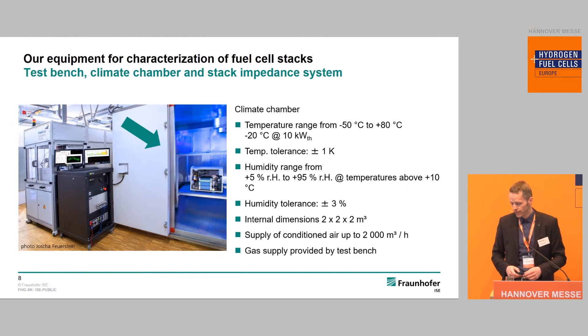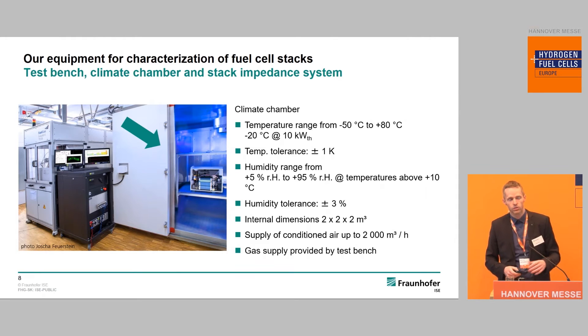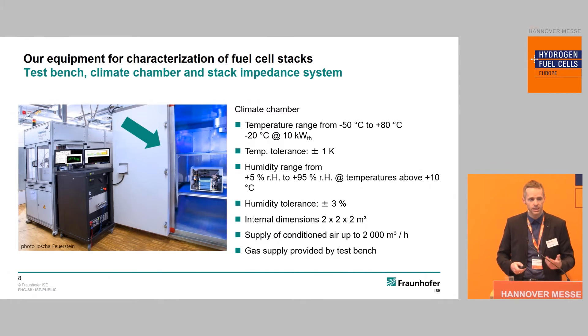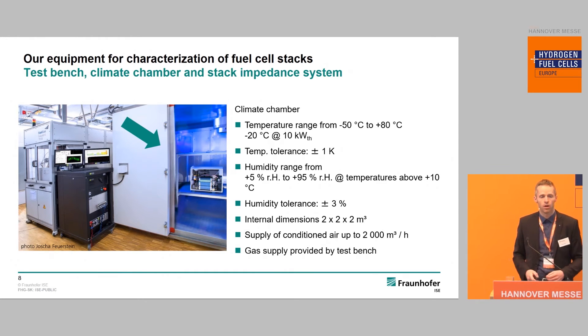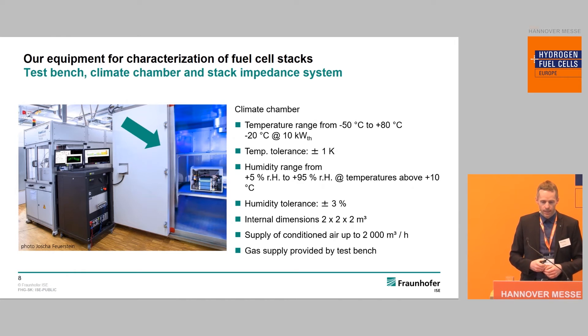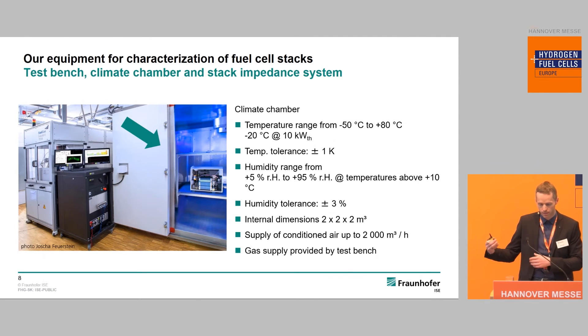Another important piece of equipment is our large climate chamber, which is 2.2 by 2.2 meters — you can walk in, as seen in the picture. It goes down to minus 50 degrees, and even with a heat load of 10 kilowatt we can achieve minus 20 degrees, making it perfectly suitable for free-start investigations. We can also adjust humidification so the complete climate condition inside the chamber is controlled. We can provide up to 2000 cubic meters per hour of conditioned air, which makes it possible to test open-cathode stacks where waste heat and produced water are extracted out of the chamber.